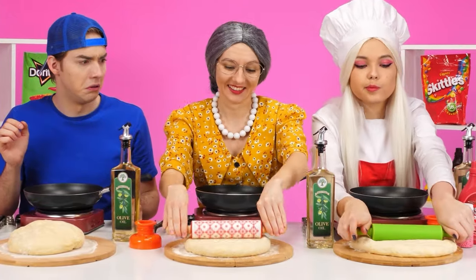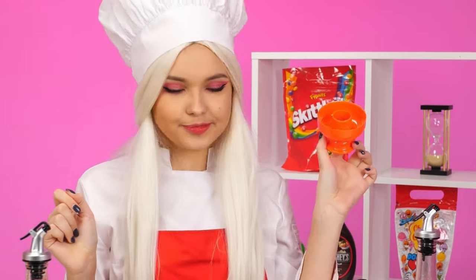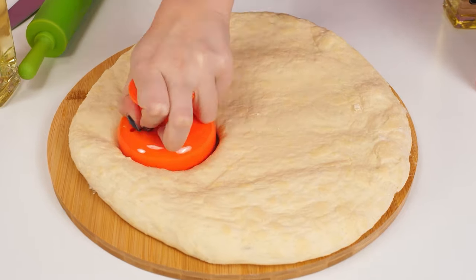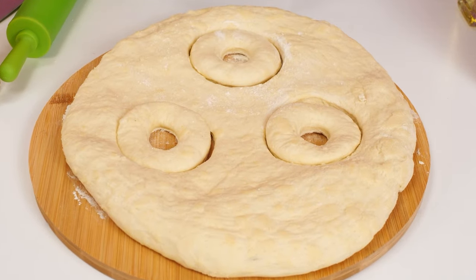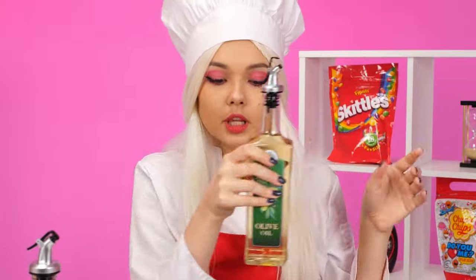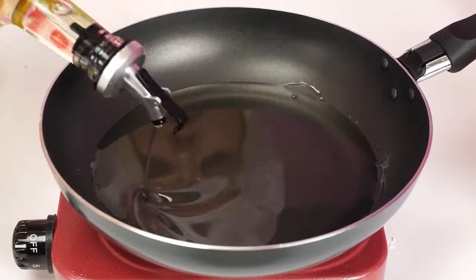Have they already started cooking? The dough is ready. Cutting out the donuts in a special shape. Three pieces will be just right. It's time to warm up the frying pan. The main thing is to set the correct temperature.